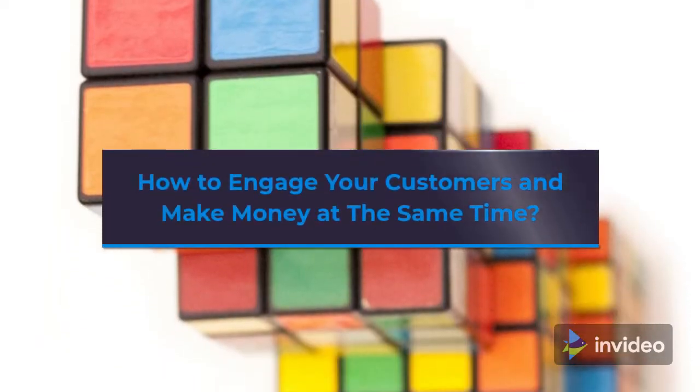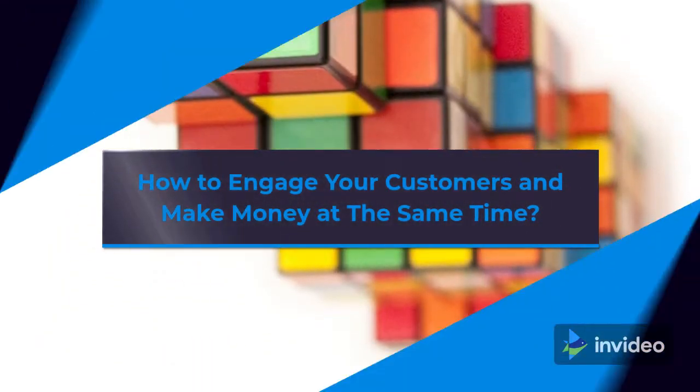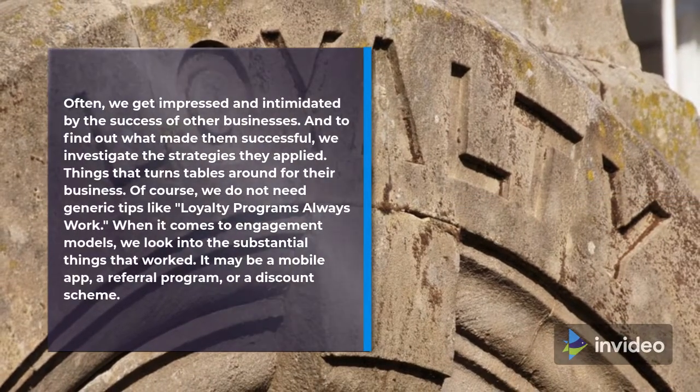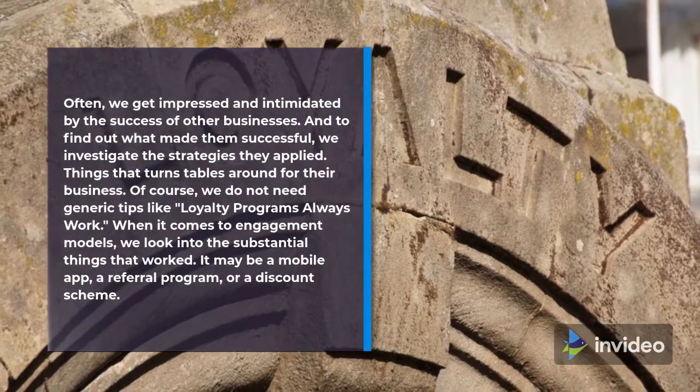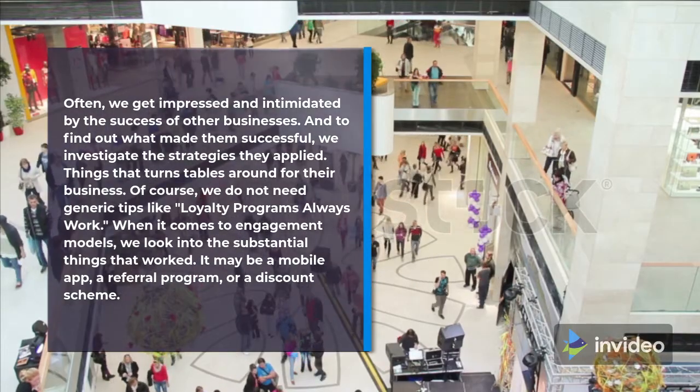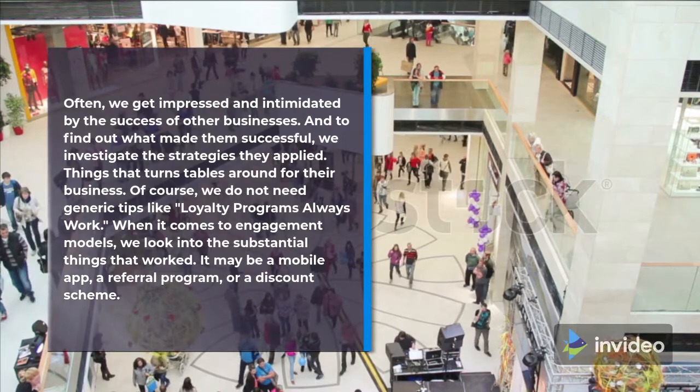How to Engage Your Customers and Make Money at the Same Time. Often, we get impressed and intimidated by the success of other businesses. And to find out what made them successful, we investigate the strategies they applied — things that turn the tables around for their business.